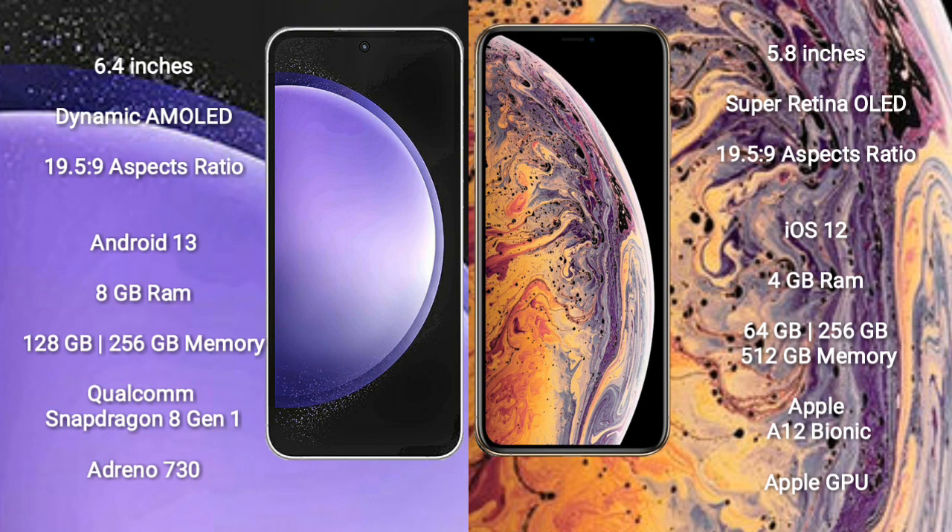Samsung Galaxy S23 FE comes with 8GB RAM and 128GB to 256GB internal storage, with a Qualcomm Snapdragon 8 Gen 1 processor and Adreno 730 GPU. iPhone XS comes with 4GB RAM and 64GB to 512GB internal storage.